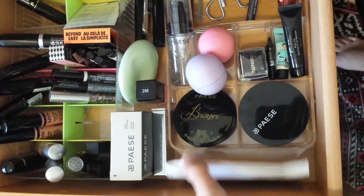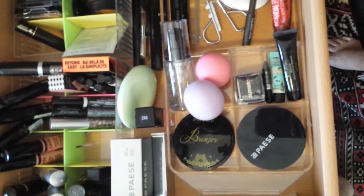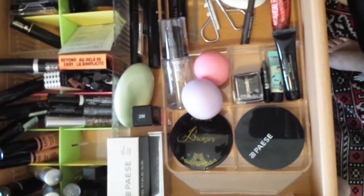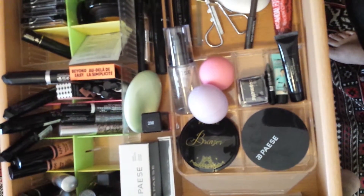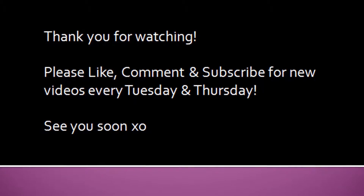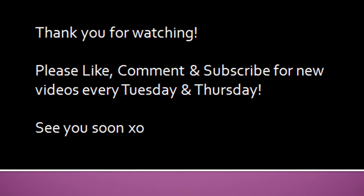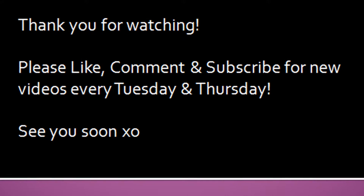That's pretty much it, guys! Thank you so much for watching. I hope you enjoyed this look into some products I'm going to be trying this month. I'll link my social media below as always — please follow me so you're kept in the know when I upload. Thanks again for watching, I'll see you soon, bye!